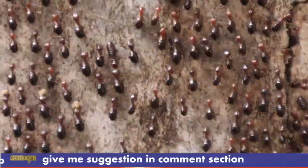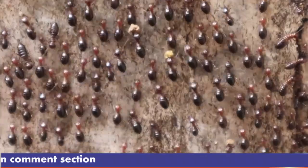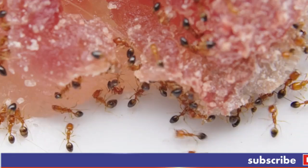Body structure: they have a muscular, thick body with powerful mandibles for grasping and biting. Their stinger, located at the end of the abdomen, is long and delivers venom.